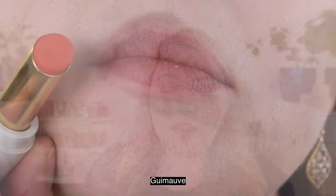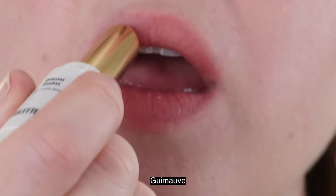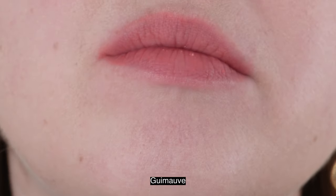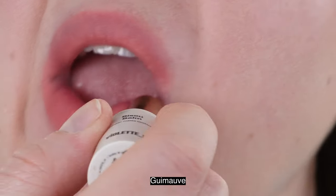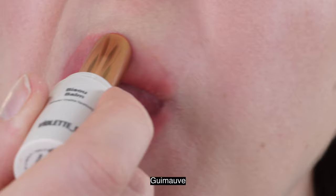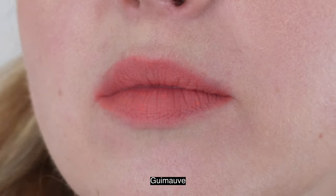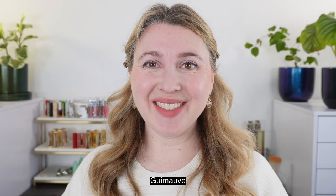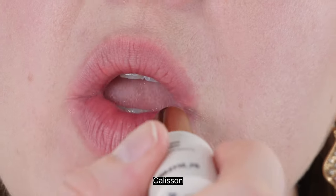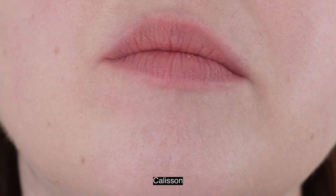Let's take a look at the lip swatches. The Violette FR Bisous Balms — there are five shades. These are sold directly on the Violette FR website, where I purchased mine. They retail for 28 US dollars, but they have some sets available on the website where you can select your items and get a little bit of a cheaper price. So if you're interested in making a purchase, definitely take a look at the sets they have.